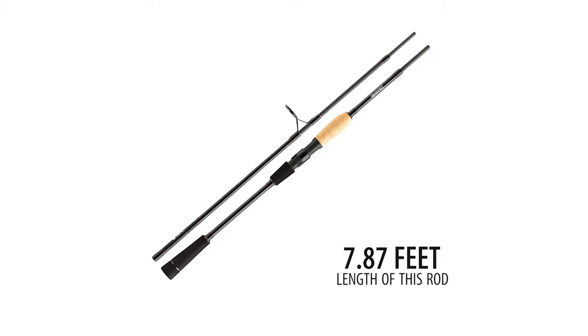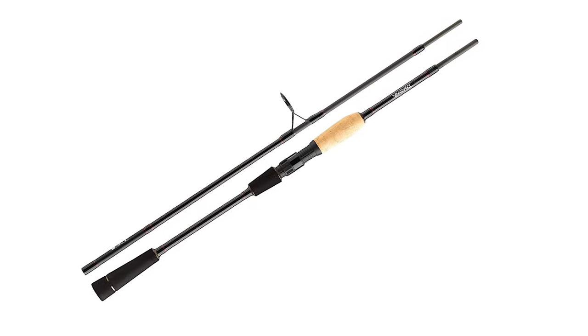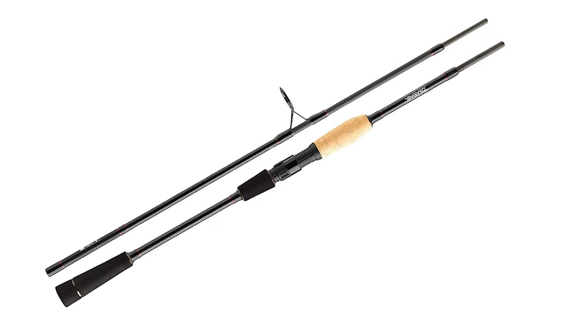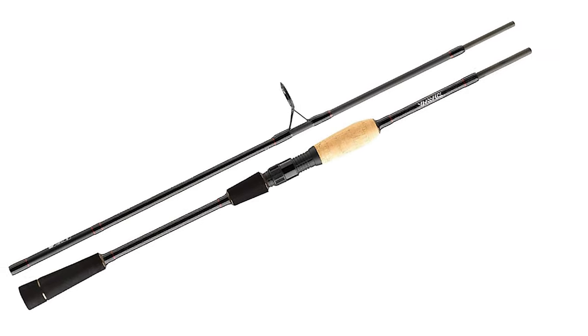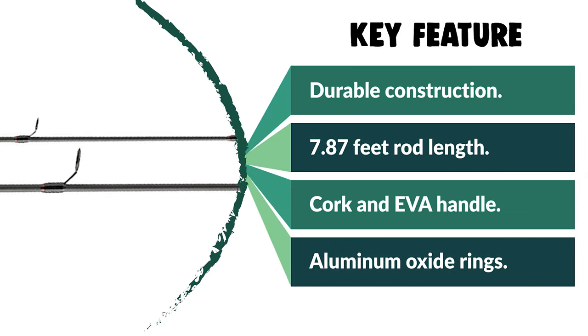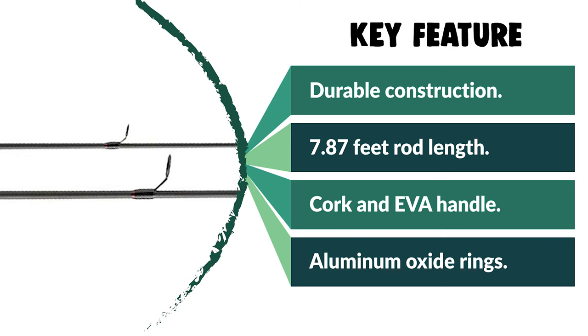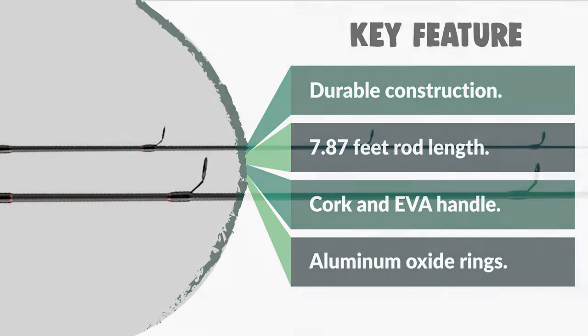This light and thin carbon fiber rod is equipped with a cork and EVA handle that sits very comfortably and well-balanced in the hand. The length of this rod is 7.87 feet. The different lengths and casting weights of the Travel Spin models offer rods suitable for lighter fishing for perch and trout, up to heavier pike and zander fishing, as well as coastal fishing for sea trout, sea bass, or garfish over long distances. This model features a three-meter length with a five-section design.